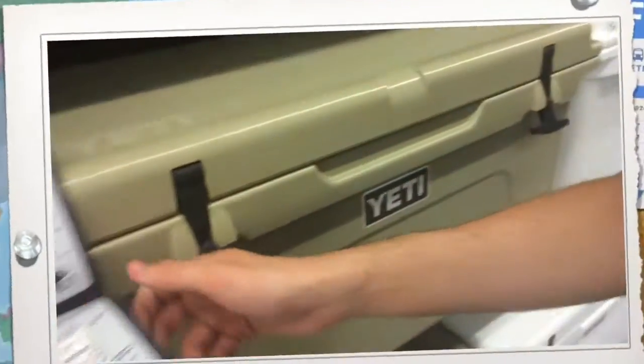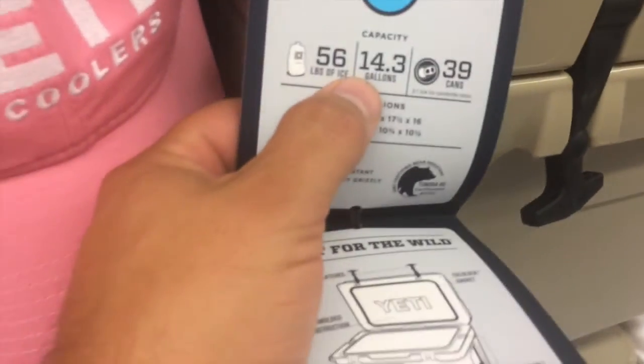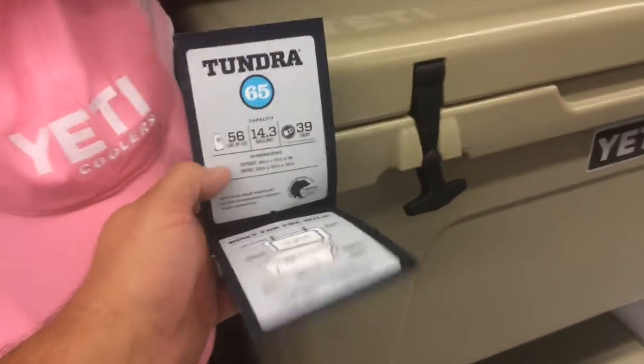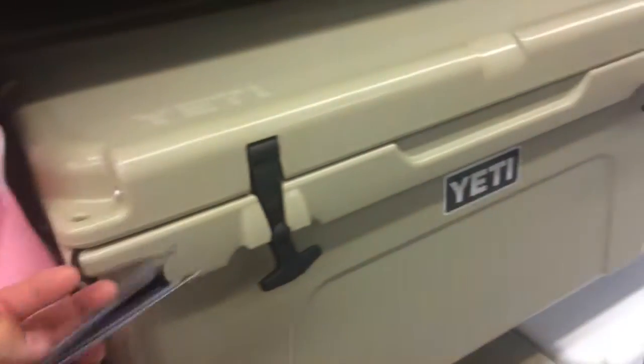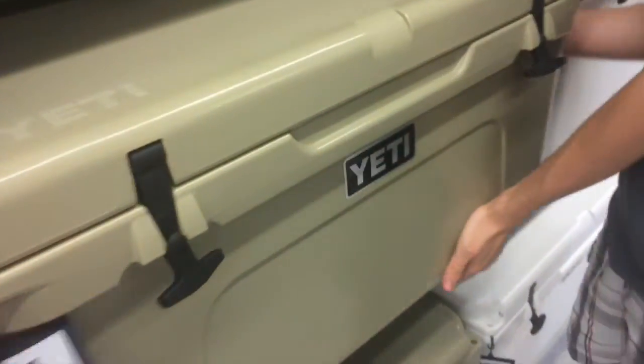This is the Yeti. It's a similar size on the outside, but it's 14.3 gallons inside. Jacob did the math — that's about 50 quarts on the inside, which is about half of what the Marine Glide offers.